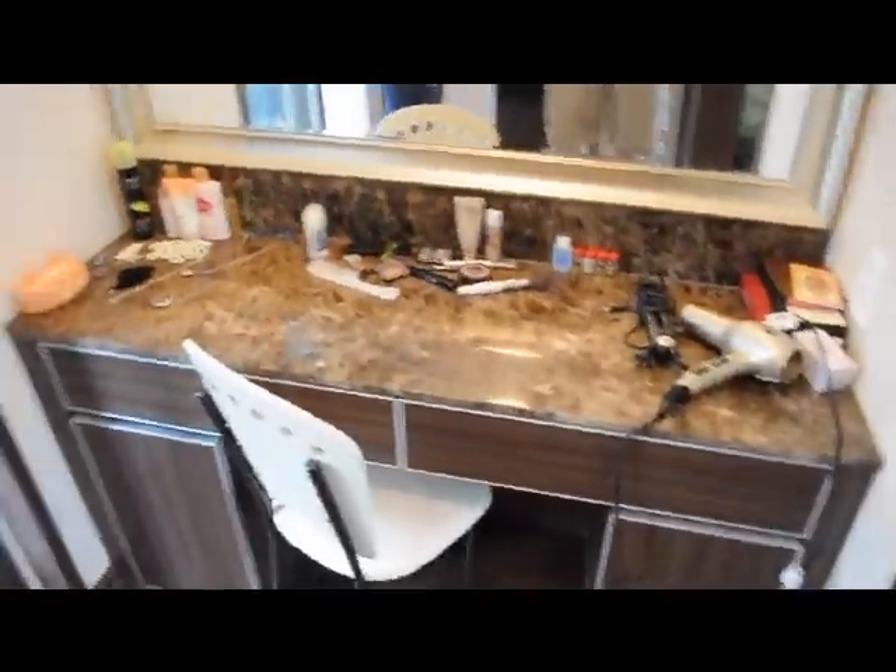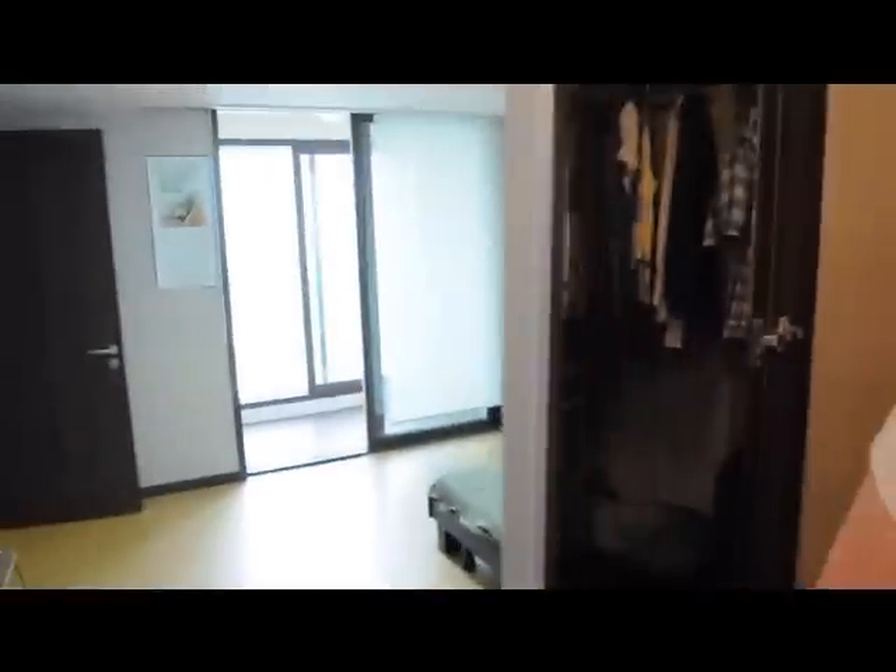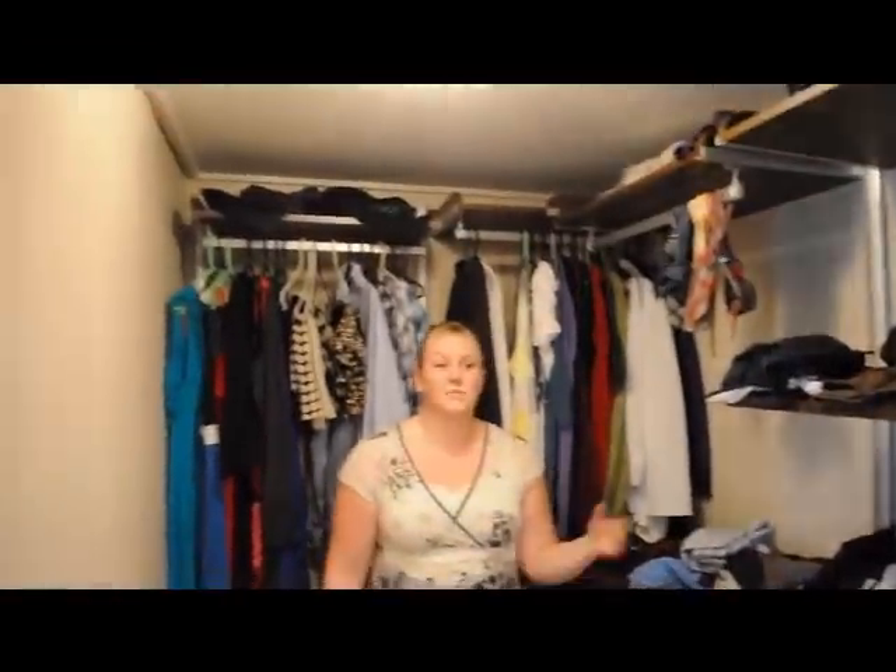We'll walk out here and show you the rest of our master suite. Over here we have my vanity area where I get ready. A huge mirror on the opposite side. Oh look, there's another mirror. Wait for it — huge closet! I really like the closet, and we have room if we wanted to, and if Korean clothes fit us, to buy even more clothes and it would still fit. I don't think that's ever happened for me.